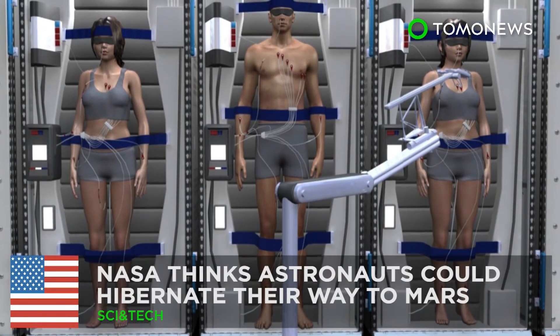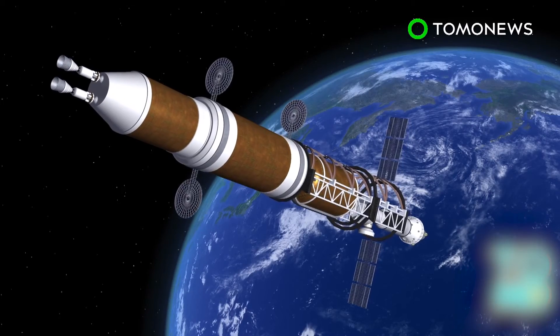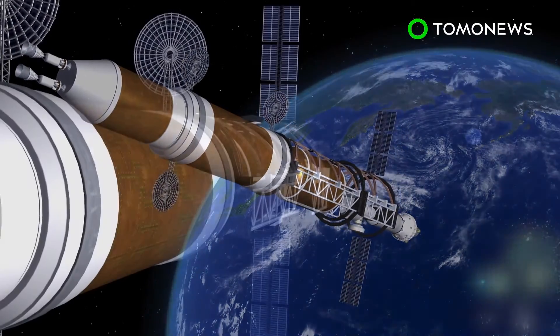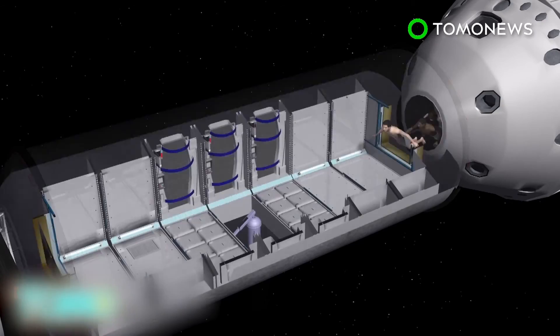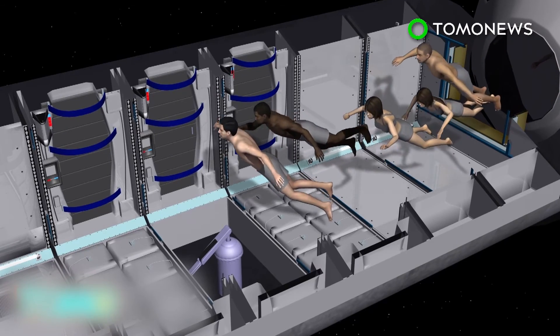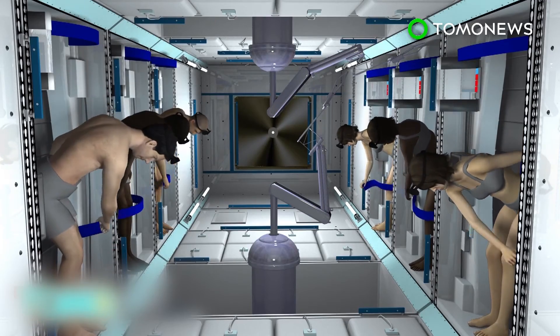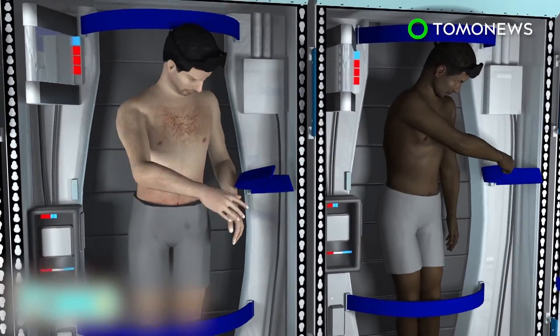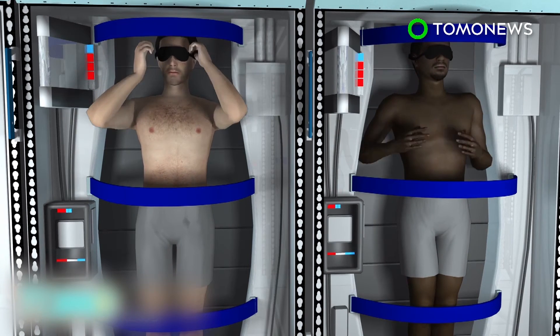Astronauts might one day hibernate their way to Mars. Getting to Mars from Earth takes a long time — as long as 200 days. A group of scientists funded by NASA think astronauts could pass most of that time by hibernating in a sleep chamber, much like what you see here. Each chamber is outfitted with tubes that lower the body's temperature, as well as provide nutrition.